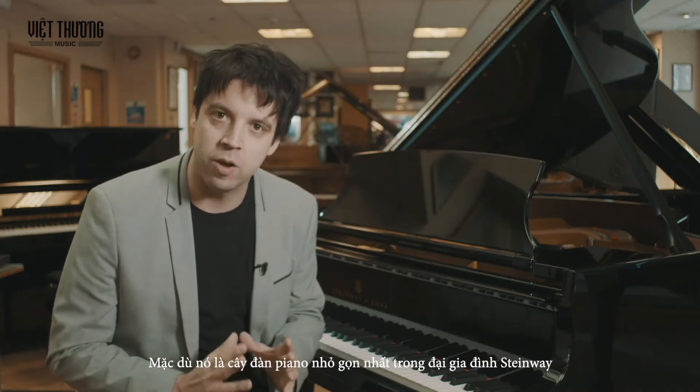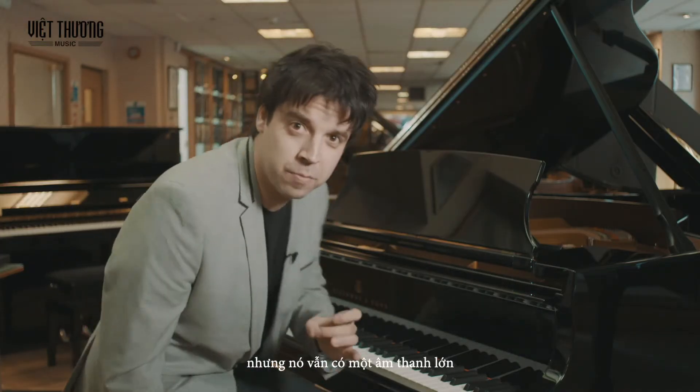Even though it is the most compact piano in the Steinway Grand family, it still has a massive sound.